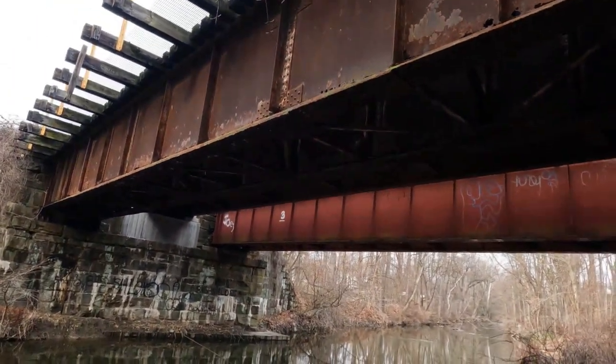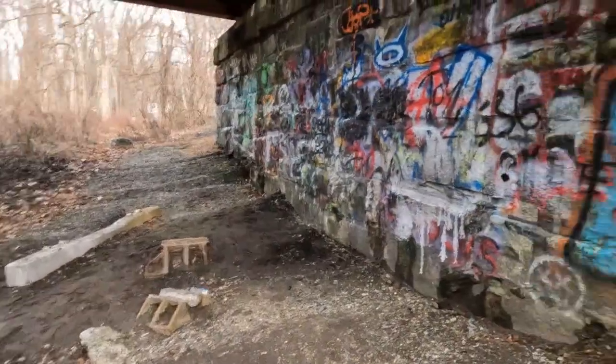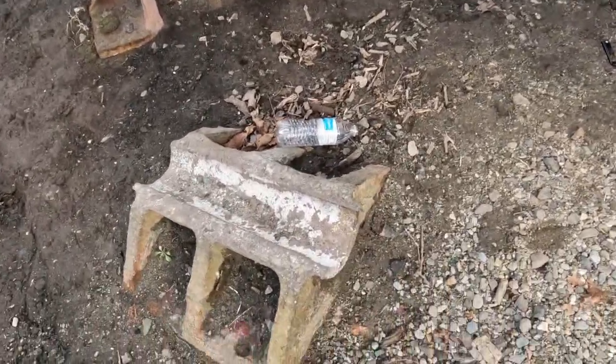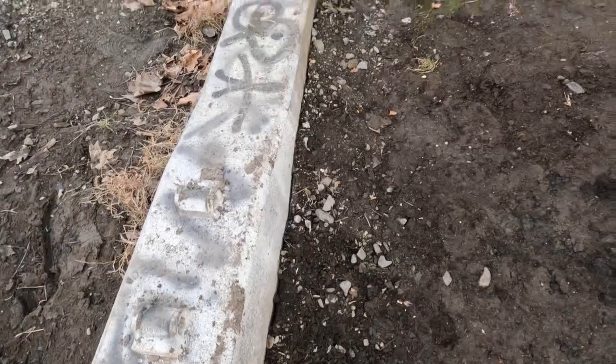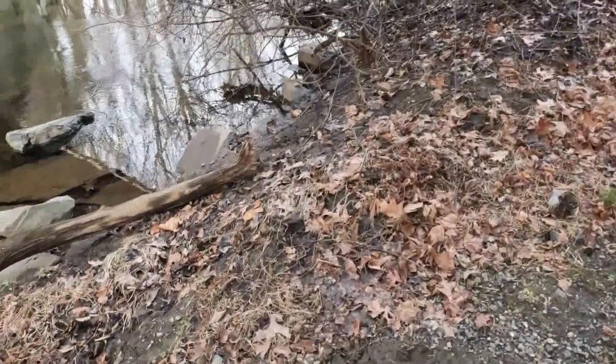You couldn't even run a galloping goose over that safely. What do we got here? We've got a lot of graffiti. We've got some iron remnants here and here. And they were, at one point, connected to that concrete tie, or serving some purpose.